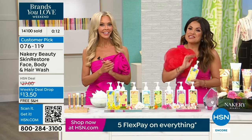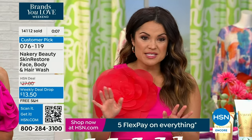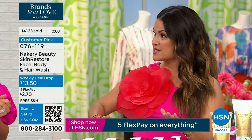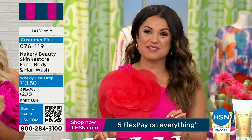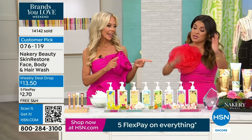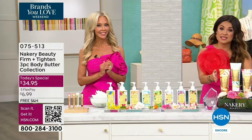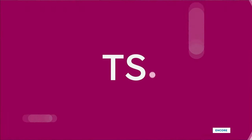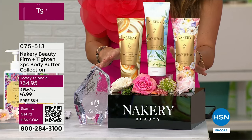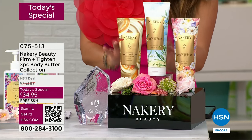I love this price — we've never ever done this and it will end tomorrow. It's a weekly deal drop, and 14,000 have sold since we launched this almost a week ago. Last opportunity to grab these. Enjoy with free shipping and five flex pay. I hope you got the today's special because this is step one. These are the iconic customer pick firming, tightening, smoothing body butters. It's a buy one, get three — you're getting all three.